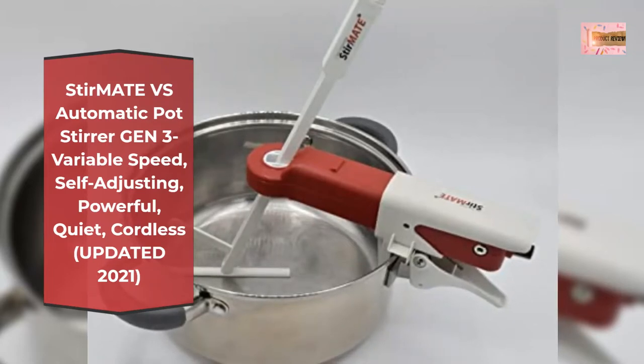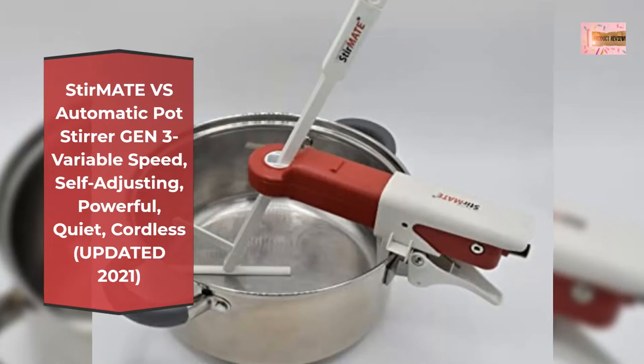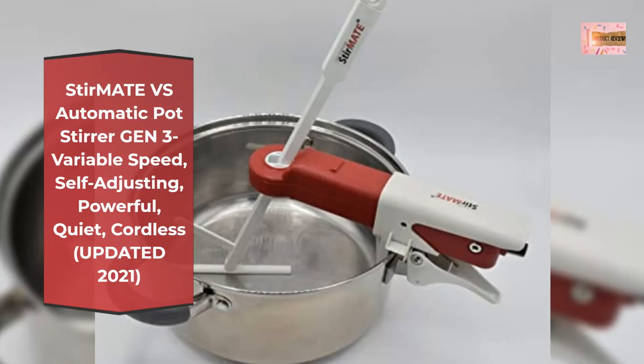Stirs your soups, stews, risottos, chili, polenta, sauces, candy, caramelized onions, cheese curds, and much more to your desired creaminess and consistency.